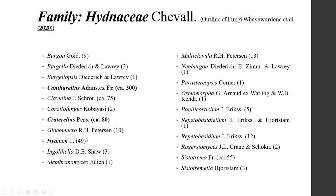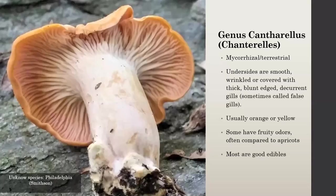Some other interesting things in this family: Hydnum is in here, so that's all our hedgehogs. Then there's some other stuff like Clavulina, which is one of the coral mushrooms; Multiclavula, those are lichenized fungi; and Sistotrema, those are like these hidden-away crusty things. It's a big family with a lot of different things in here, but chanterelles and trumpets really take up a big part of it.